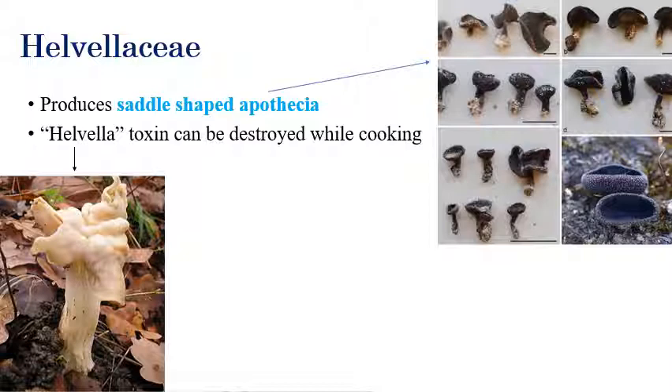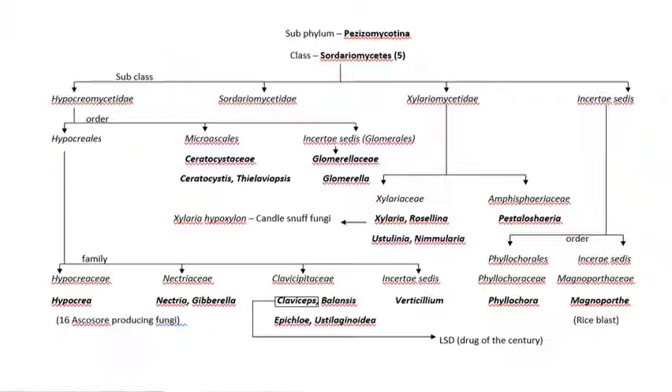The next family is Helvellaceae. The special character of Helvellaceae is that a saddle-shaped apothecium is produced. It also contains a toxin called helvella toxin, but this toxin can be destroyed while cooking — so this mushroom can be eaten after cooking.